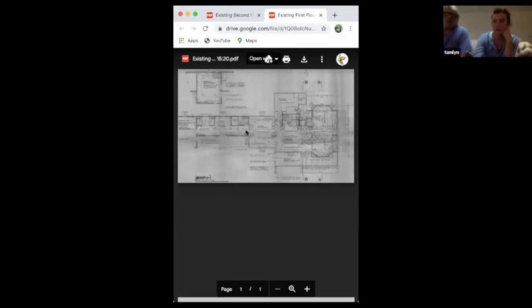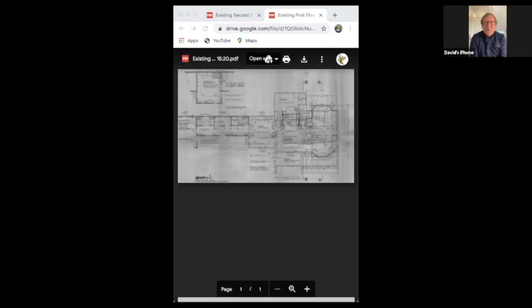So, do you want to explain? Would you like just a quick introduction to what we're proposing? If you can start maybe with photos of the house and the neighbors and Google Earth. Do you remember where you put those?